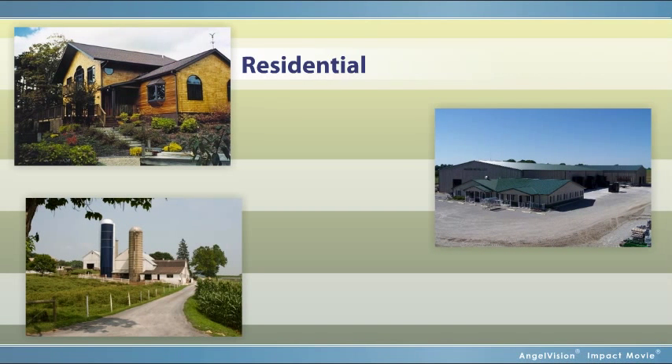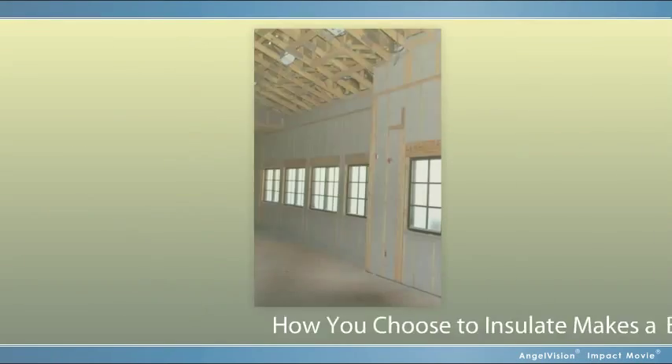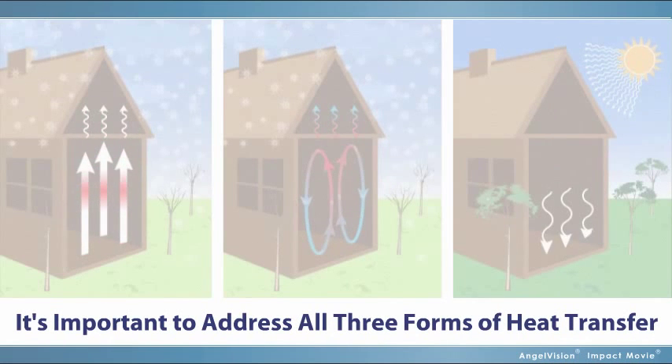Whether you're in residential, commercial, or agriculture-related construction, how you choose to insulate makes a big difference. In order to be efficient, it's important to address all three forms of heat transfer.